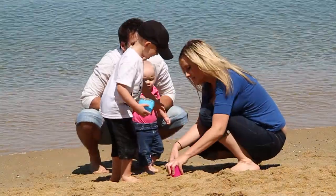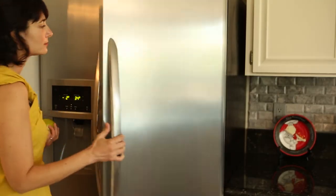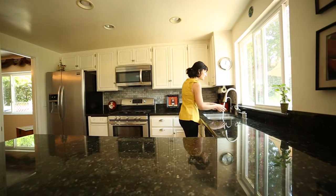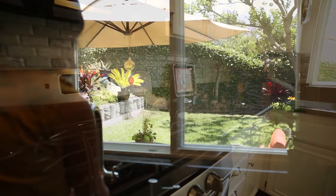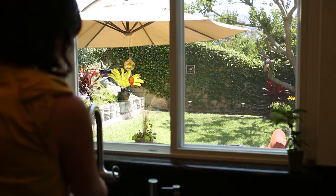This home is perfect for growing families with kids. This well-kept home includes a kitchen with upgraded black granite countertops, stainless steel fixtures, and appliances with beautiful views that look out to the backyard from the kitchen window.